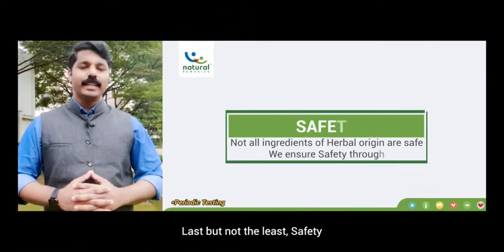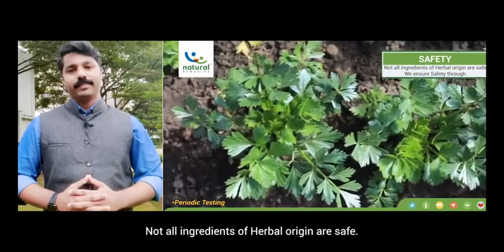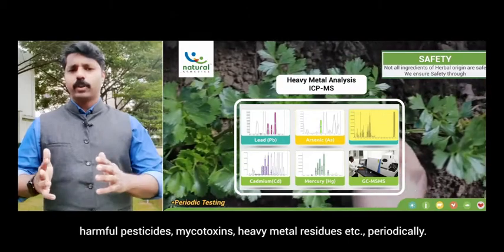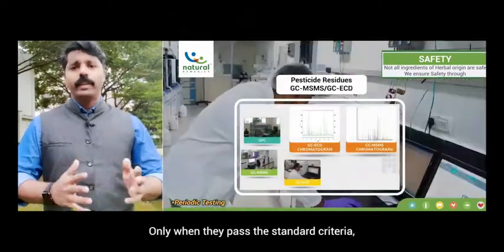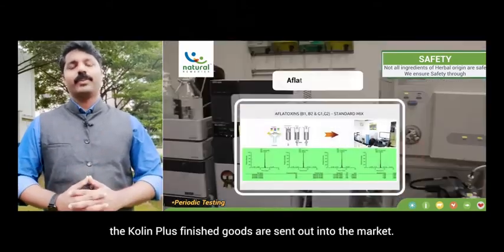Last but not the least, safety. Not all ingredients of herbal origin are safe. Hence, herbs are tested for the presence of harmful pesticides, mycotoxins, and heavy metal residues periodically. Only when they pass the standard criteria are the Choline Plus finished goods sent out into the market.